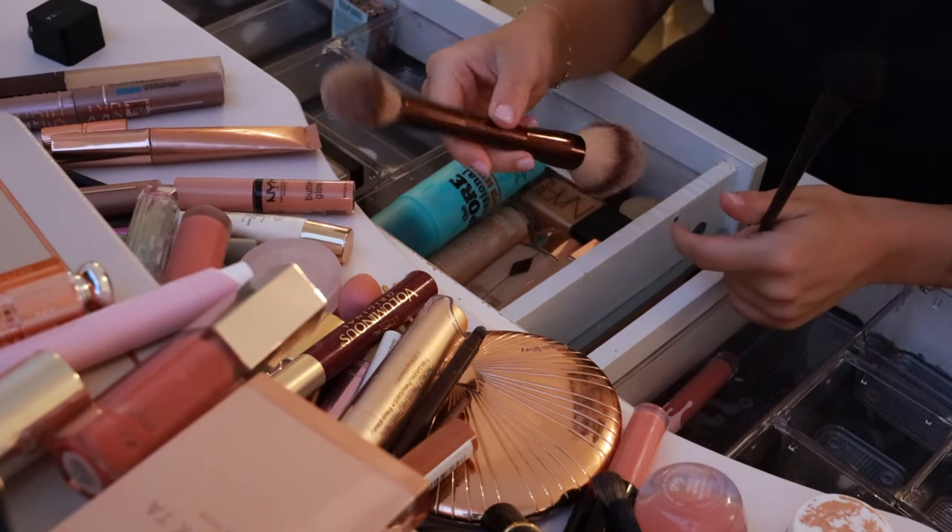The next blush — this MAC Glow Play Blush in Grand. It looks just like the Maybelline Dream Bouncy blushes. I love it and I'm glad that MAC is kind of bringing that back.